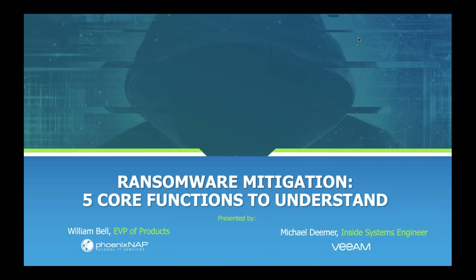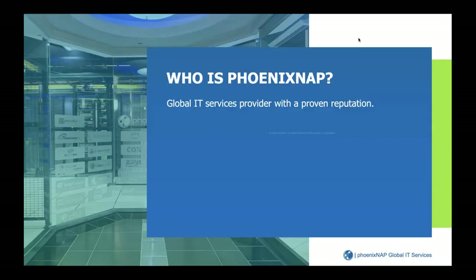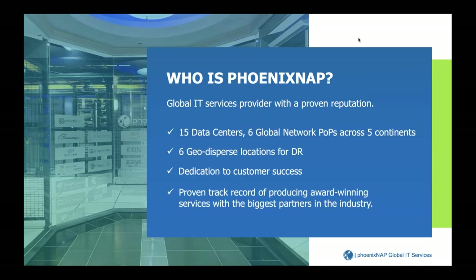To level set a little bit — if you guys aren't familiar with PhoenixNAP, we're one of the original four Veeam cloud service providers. We've been a partner of theirs for a little over seven years. We have data centers in 15 locations and six more global network POPs around the globe, delivering Veeam-based cloud services in six geodiverse locations. We really pride ourselves on performance, security, and our dedication to customer success, always developing new technologies that integrate with our partner community.